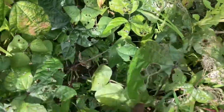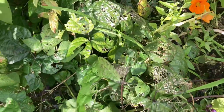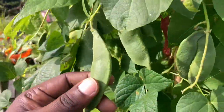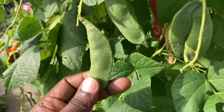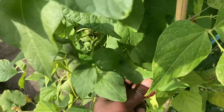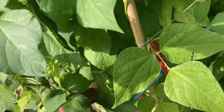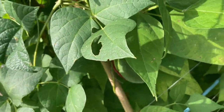Down here are our purple teepee beans — they are ready to harvest, I just need to find the time. I'll do it pretty soon. Over here there are the Greek gigantes beans — it's the first time I'm growing them. I'm growing them to save the seeds for next year because they're really big and I've heard so many good things about them.